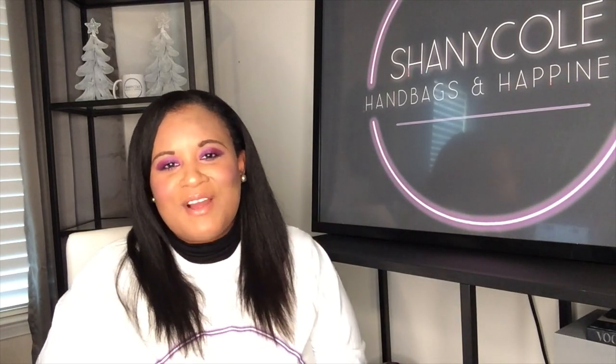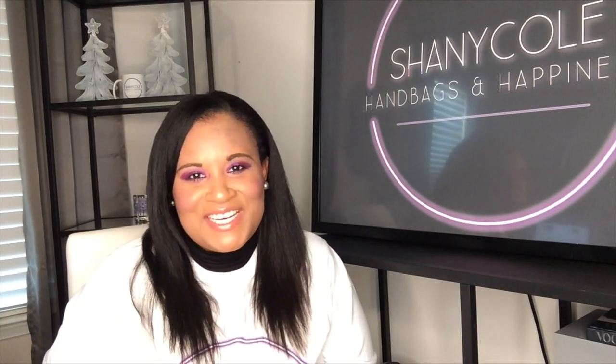Before we get into the five best handbags, if you like this kind of content — on my channel I try to provide useful information that will help you buy handbags and related things that make you happy — please give this video a thumbs up and subscribe to my channel. I would greatly appreciate it.